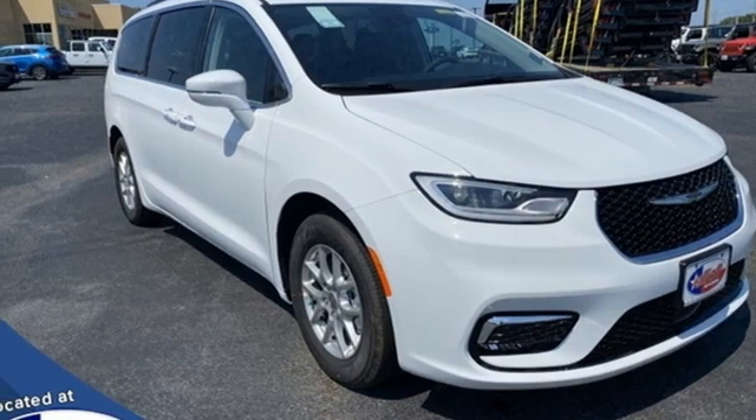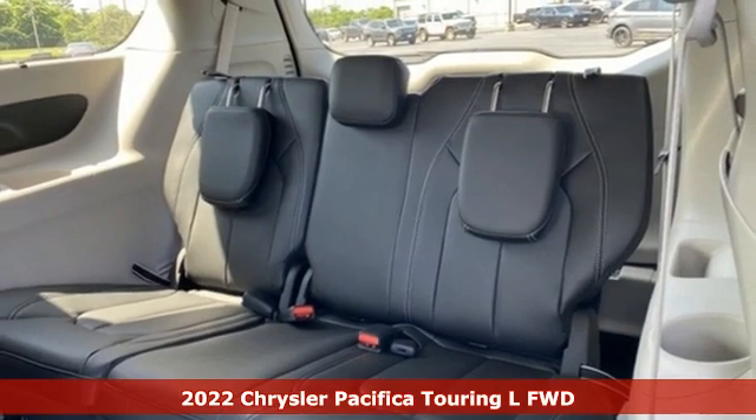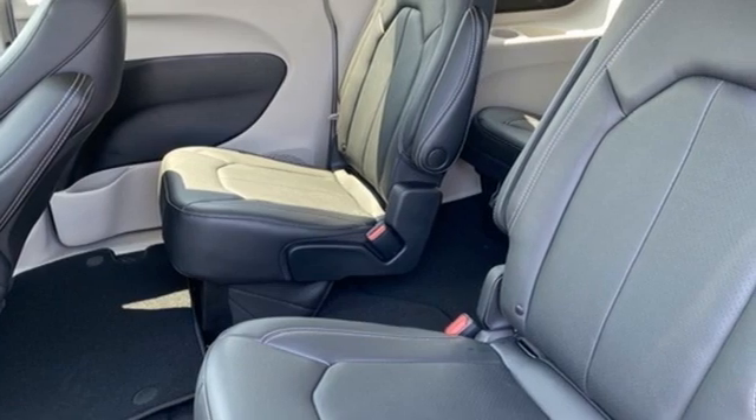Here's a new 2022 Chrysler Pacifica. The purposefully planned, kid-friendly Pacifica thought of everything, so you don't have to. It comes with the features you need and, better yet, want.